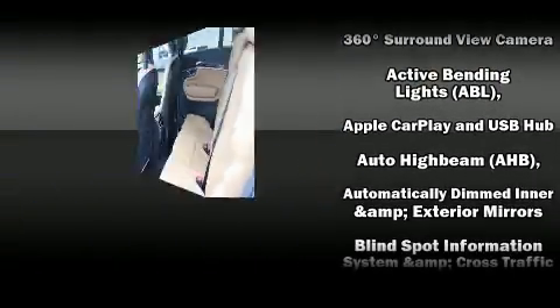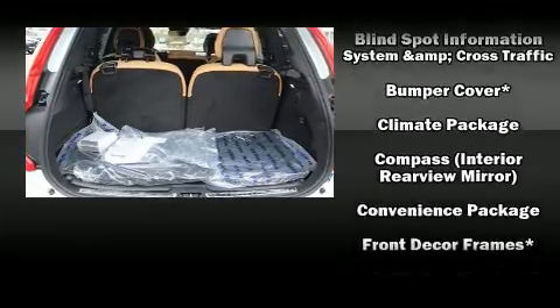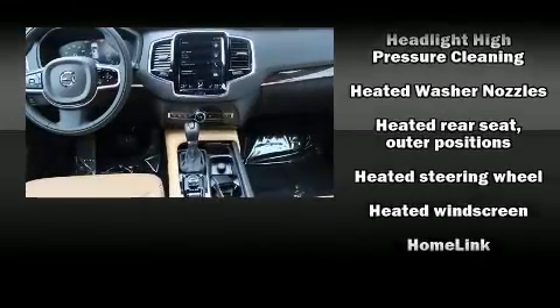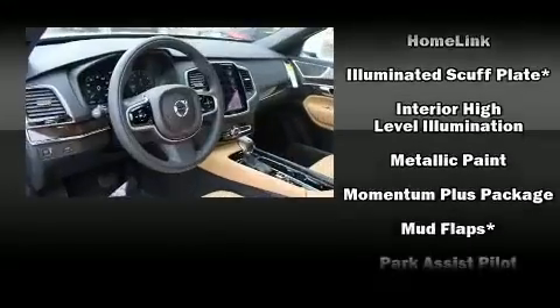Volvo ensures the safety and security of its passengers with equipment such as head curtain airbags, front side impact airbags, anti-whiplash front head restraint, a security system, an emergency communication system, and four-wheel disc brakes with ABS.